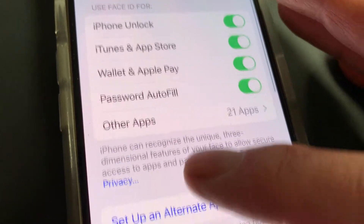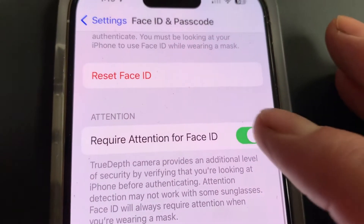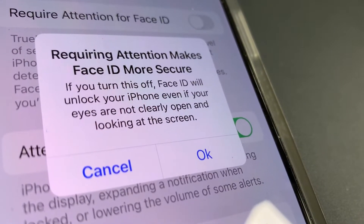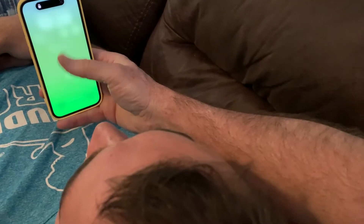The key is in Settings under Face ID and Passcode. Down near the bottom, there are options for Attention. If Require Attention for Face ID is turned off, the phone will unlock whenever the camera sees your face, even with your eyes closed. If you turn this on, your eyes must be open and you must be looking into the camera for the phone to unlock.